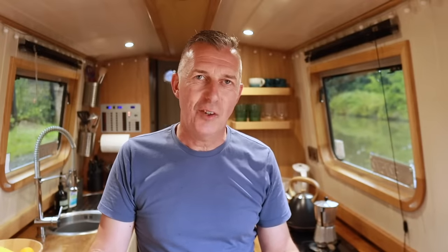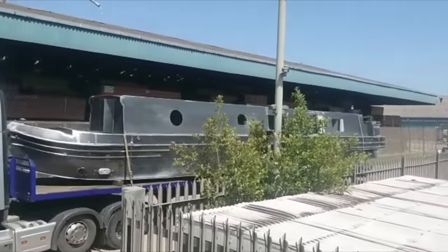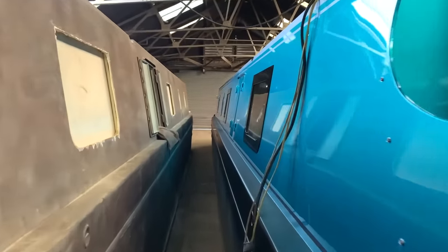This is our narrowboat Morningstar — she's 57 feet long and 6 foot 10 wide. The shell is made of stainless steel and was built by Tyler Wilson in Sheffield, then completed by a company called Bickerstaff Narrowboats in Liverpool. We're really happy with the build of the boat; it's got everything that we need.